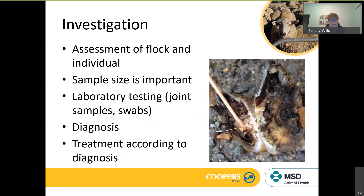Moving into the investigation, we need to look at an assessment of the flock and the individual, and understand that sample size is an important thing. Are we looking at 3% of the flock or 10% of the flock? Those things are important when we're trying to assess — for instance with foot rot — because sample size is important when assessing whether we're looking at a virulent or a benign strain.